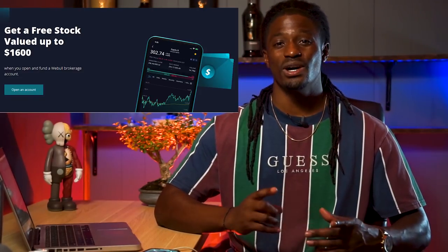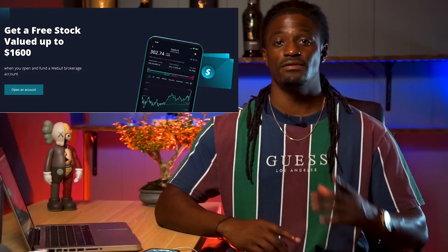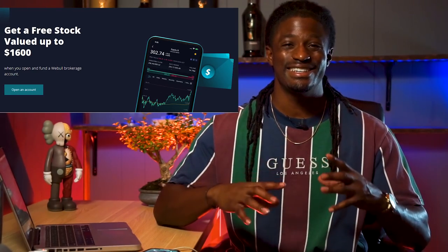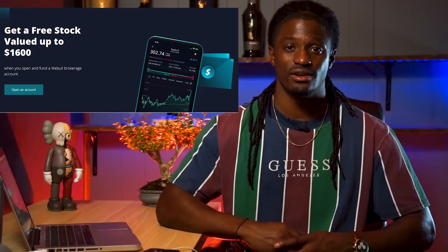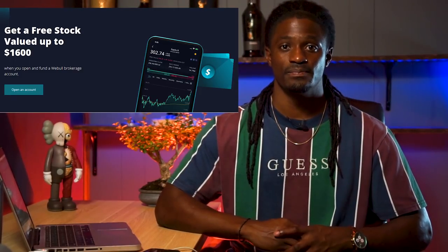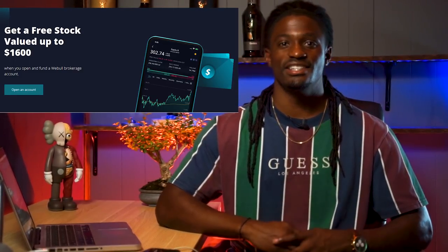Stick to the end of this video so you don't miss out on Tesla market analysis — I'm going to go through the charts and draw all the lines to make it easier for you guys. Before we dive into that, this video is brought to you by WeBull. Sign up now and deposit $100 into your account and receive a free share valued up to $1,600. That could be your free Tesla share right there. The link is down in the description.